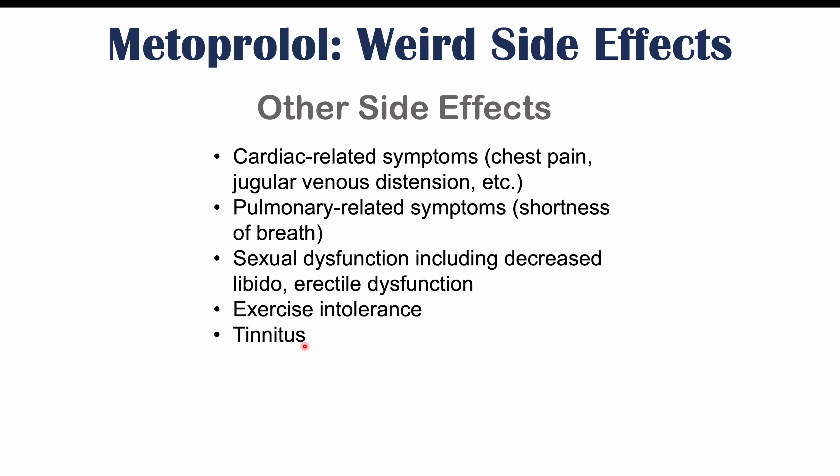So those were some weird side effects of metoprolol use. If you want more information on the most common side effects of metoprolol use, please check out my lesson on that topic. If you haven't already, please like and subscribe for more lessons like this one. Thank you so much for watching, and hope to see you next time.